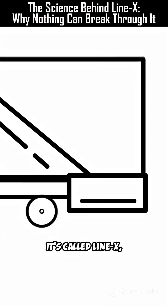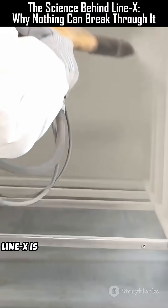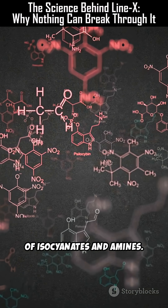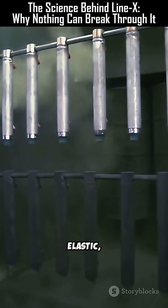This is no ordinary paint — it's called Line X, and it can make fragile objects nearly indestructible. Line X is a type of polyurea coating, a chemical compound formed by the reaction of isocyanates and amines. When sprayed, it solidifies in less than 5 seconds, forming a dense, elastic, waterproof barrier.